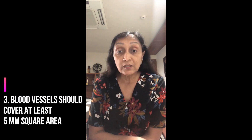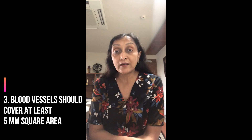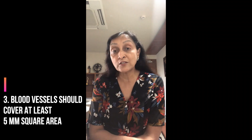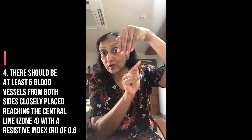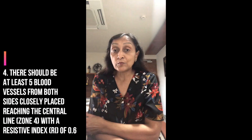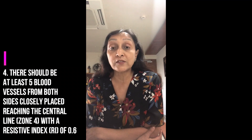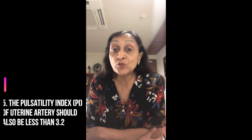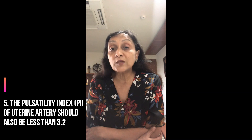These vessels should cover at least a 5 mm square area, which is sufficient for embryo implantation. If you cannot calculate that, there should be at least 5 vessels from both sides reaching the endometrium. It should have a low resistance flow — RI less than 0.5 or 0.6 — and the uterine artery pulsatility index should be less than 3.2.